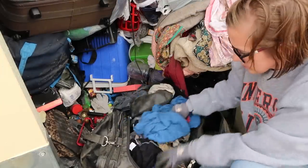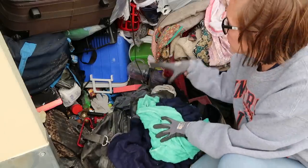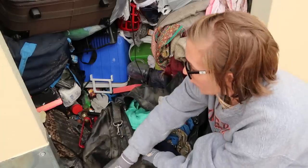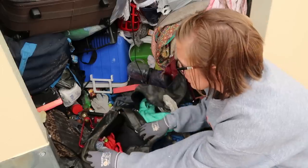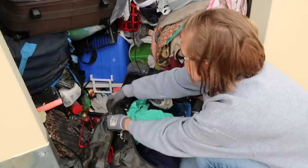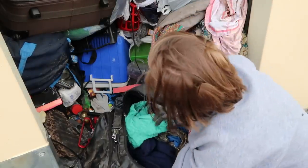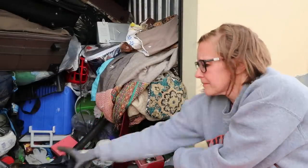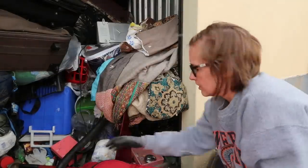We have some flannels. The good thing about there being all these suitcases is that it makes it easier to pack — if all this was loose, there'd be a problem. It's also pretty dusty, and those are underwears, so this hasn't been touched in some time. I think I see a purse down there and like a speaker. We have a cooler.